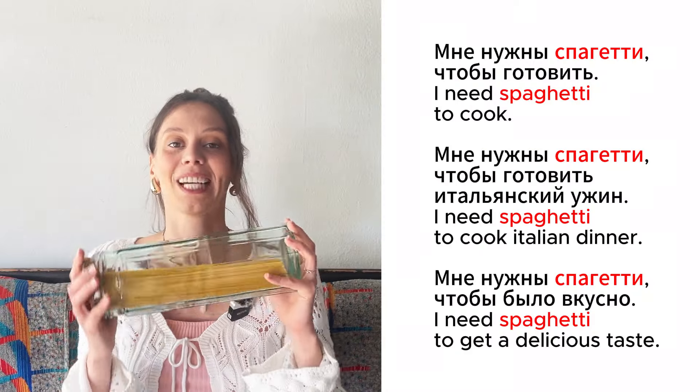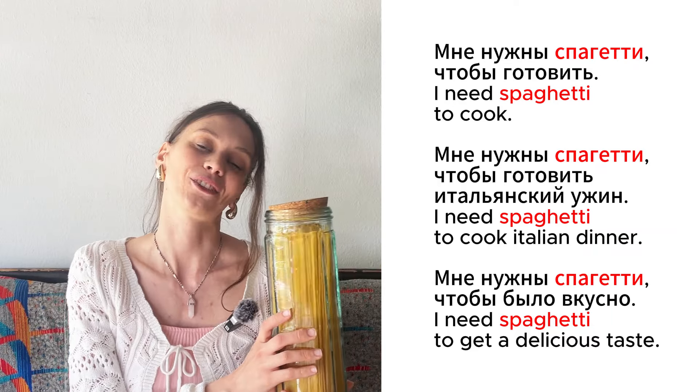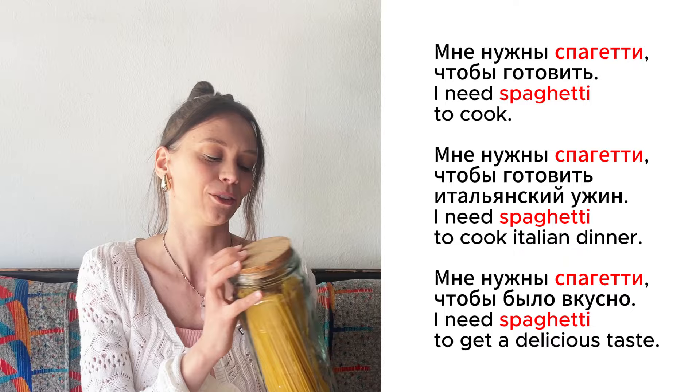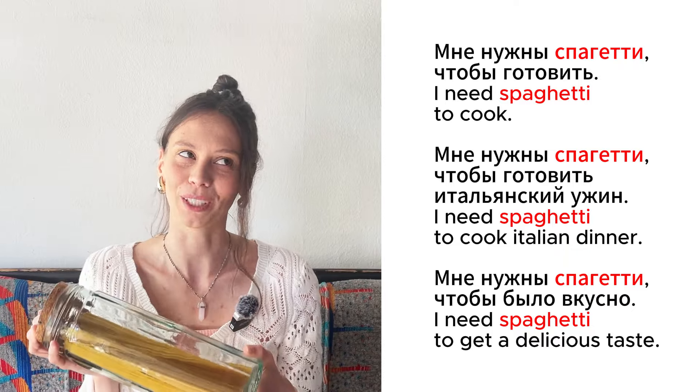Это спагетти. Мне нужны спагетти, чтобы готовить. Мне нужны спагетти, чтобы готовить итальянский ужин. Мне нужны спагетти, чтобы было вкусно.